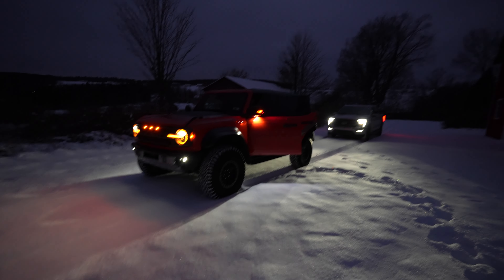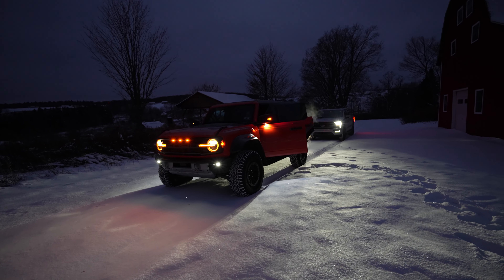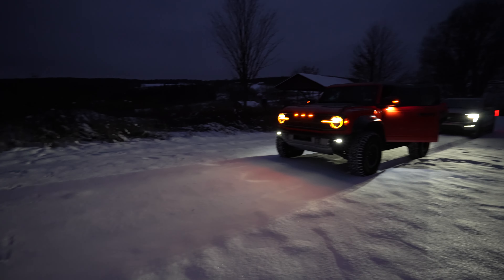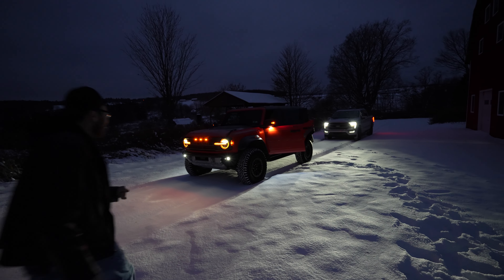Here we are with the Bronco Raptor. I told you guys, here's the snow. We're gonna have some epic content now. Let's go in the snow. Snow — let's see how this baby handles in the snow off-roading right now. I just purchased the vehicle. Here we are boys, let's go.